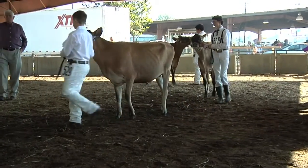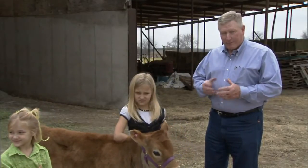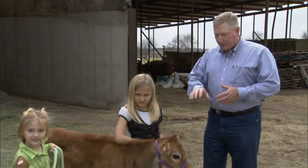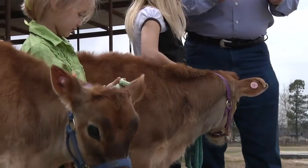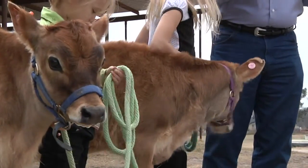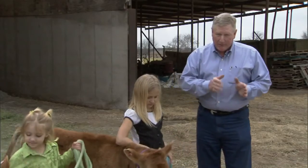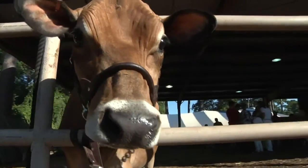One thing we always have to be conscious of when working with livestock is to understand how they see and their depth perception. When you are standing on the side of an animal, they can see you but their depth perception is not very good. The only way they can focus is to get both eyes in front of them, like a human. There is a blind spot right in front of the animal, and they have to put their head down a lot of times to focus on things.